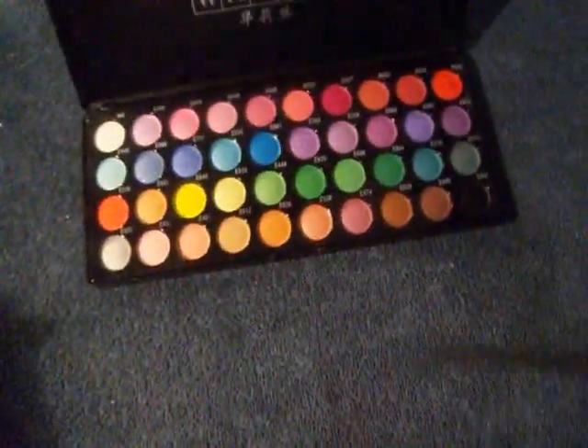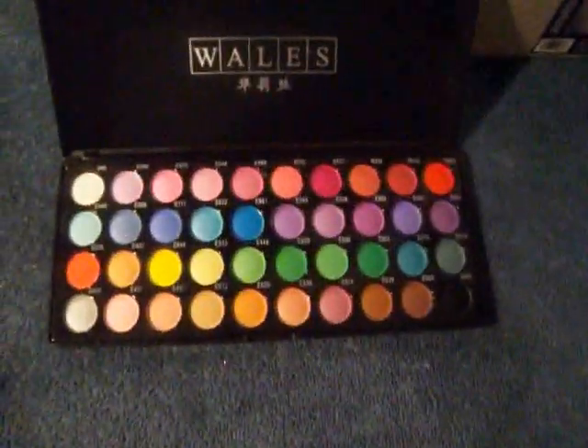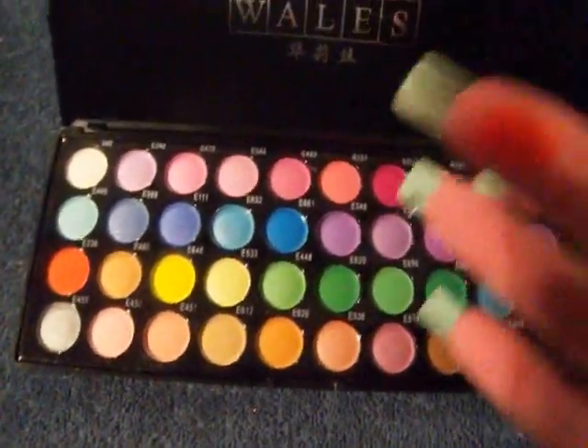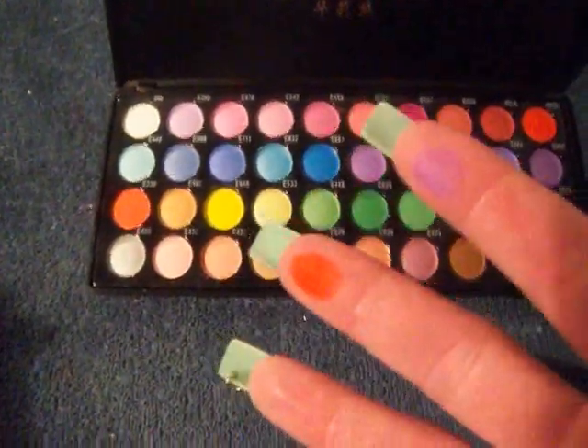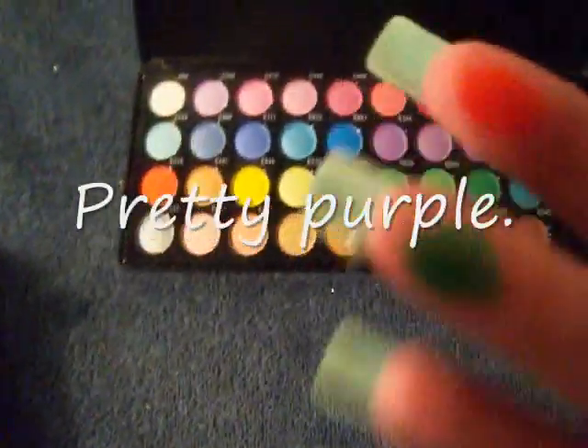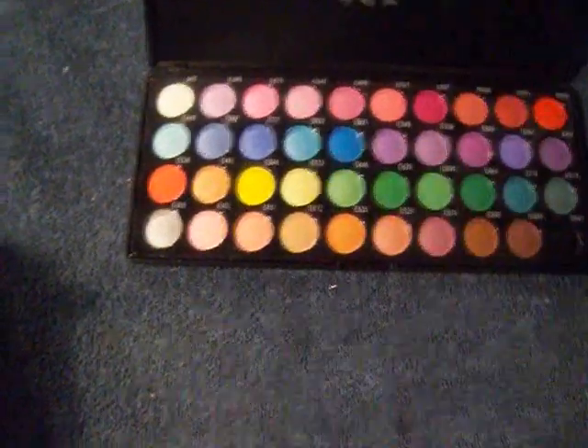And these are my large palettes that I have, gotten off of eBay. This is my favorite one so far - I have more coming in the mail. Look at those colors - they're really really pigmented, really good color. I was so surprised something so cheap would be so colorful. Very nice.